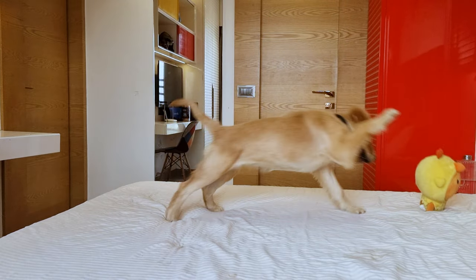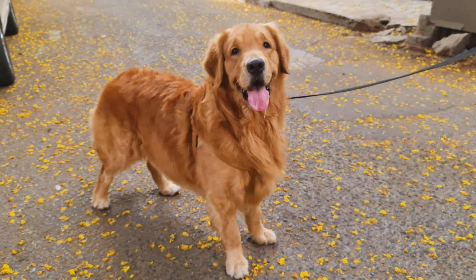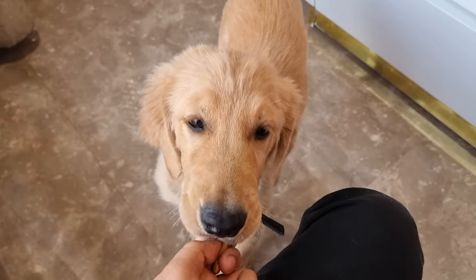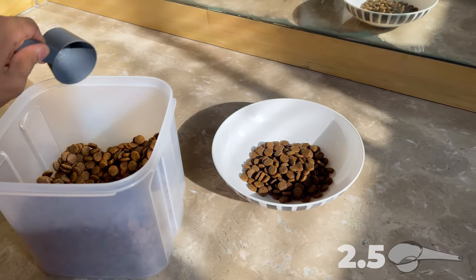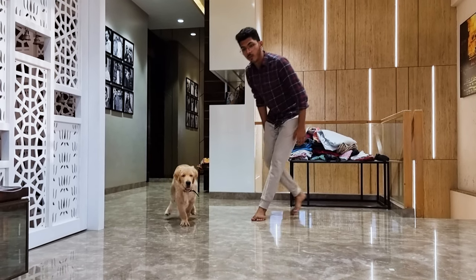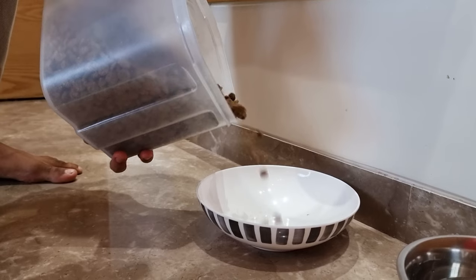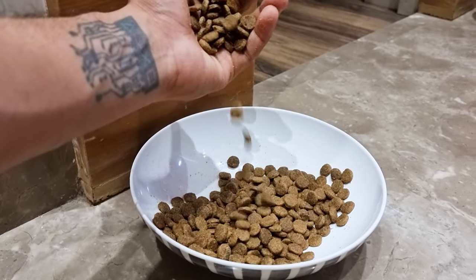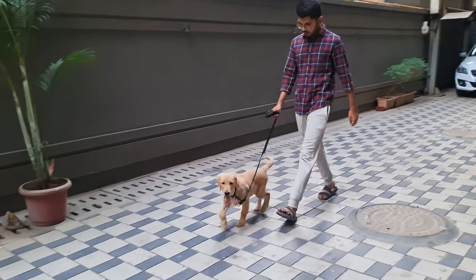4-month-old Golden Retrievers are still growing and need plenty of food to help them develop into strong, healthy adults. The average amount of food for a 4-month-old Golden Retriever is 2.5 cups per day, split over 3 meals. However, it may vary from dog to dog depending on their activity level. When feeding a 17-week-old Golden Retriever, be sure to use high-quality food that is specifically designed for large breeds. This will ensure that your pup gets all the nutrients they need to grow and thrive.